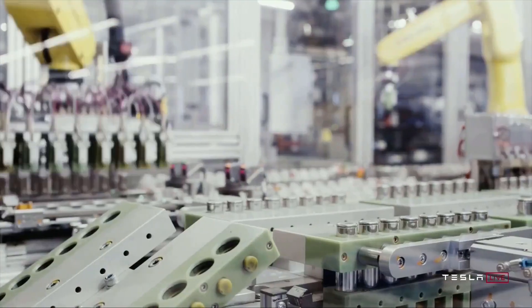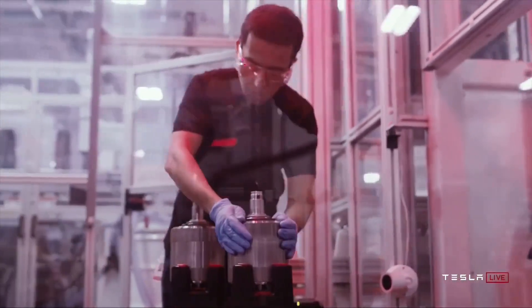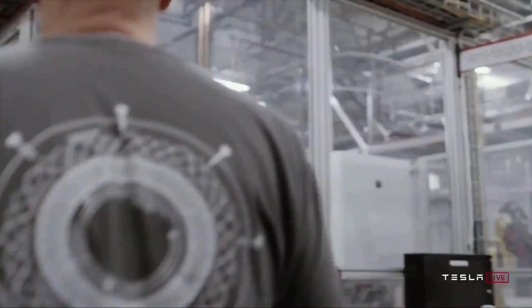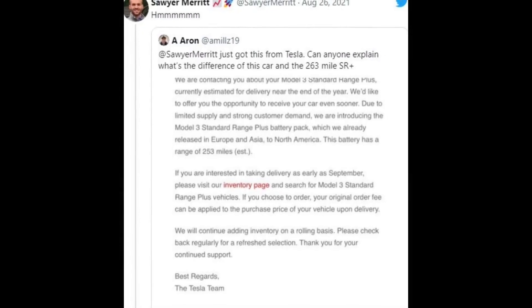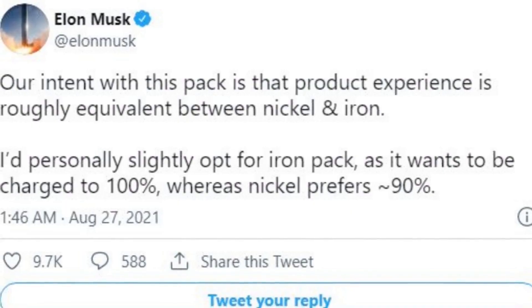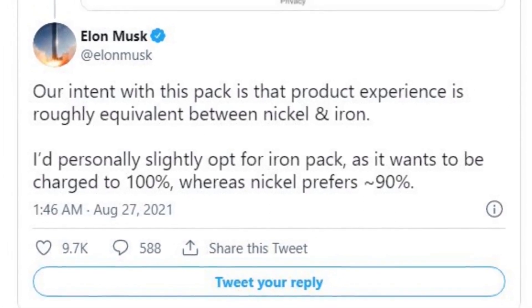Tesla sells Model 3 with LFP batteries outside of North America, and for some time people have thought that an LFP Model 3 may finally reach the States — and now these rumors have come true. Tesla recently sent an email to Model 3 Standard Range Plus reservation holders, many of whom may have been waiting a long time. The car would have about 10 fewer miles of EPA estimated range, but they'd likely be able to take delivery much sooner.